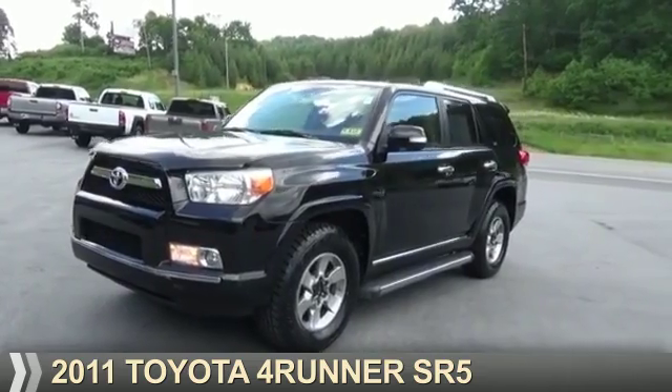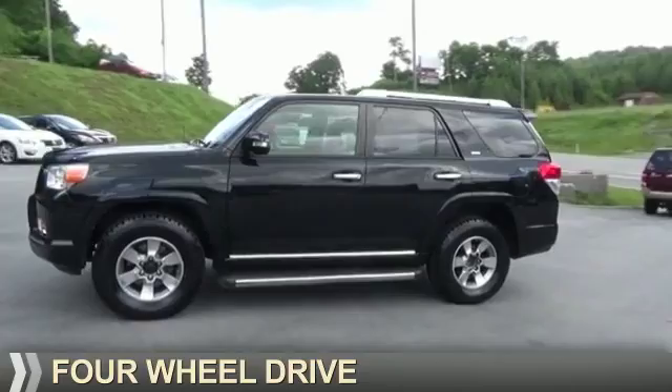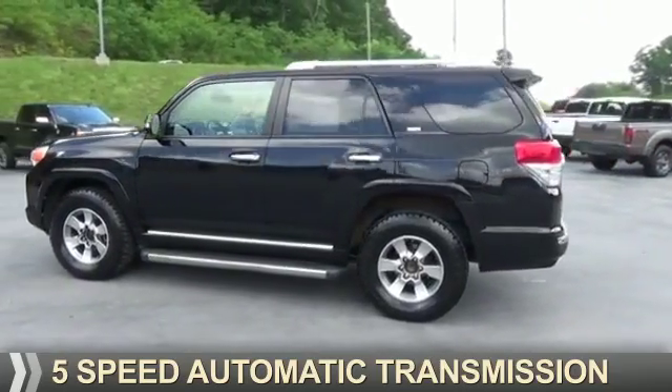Presenting the 2011 Toyota 4Runner. It's powered by four-wheel drive, a four-liter, six-cylinder engine, and a five-speed automatic transmission.